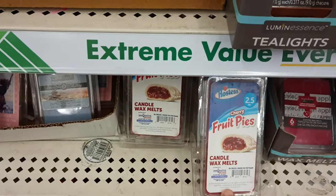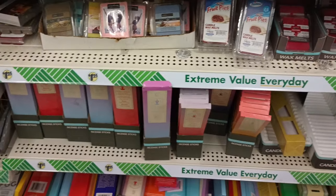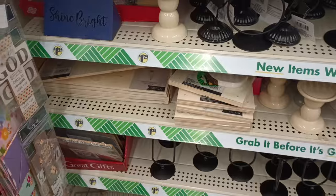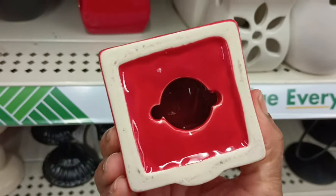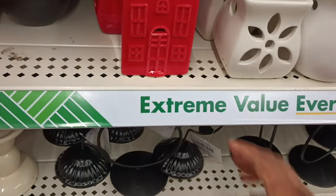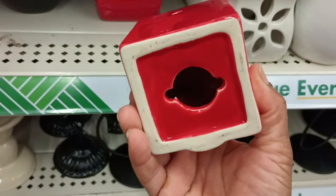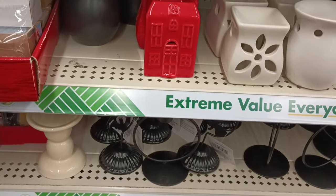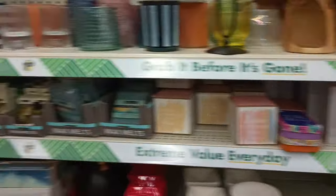Every time I see these I get a little frustrated because I don't want this cherry Hostess one. I want the candy scents! I've seen this cherry one in every Dollar Tree I've been to — we have not gotten any other scent in all the stores I've visited. Now look at this — this is the top to a candle warmer! Dollar Tree?! I think this might actually be a $3 item and might be misplaced from the plus section.